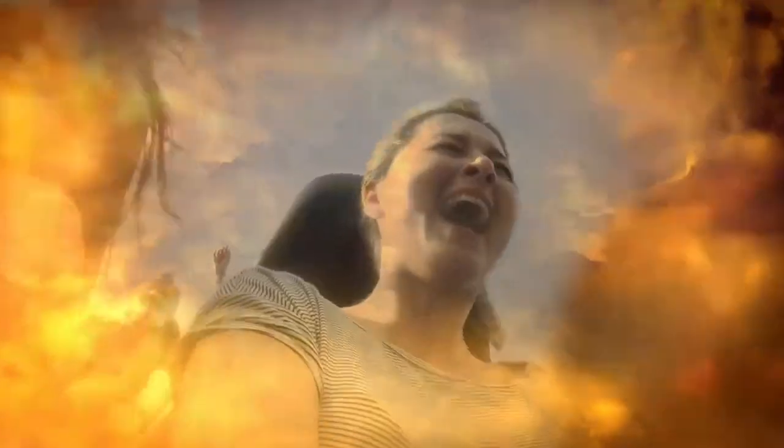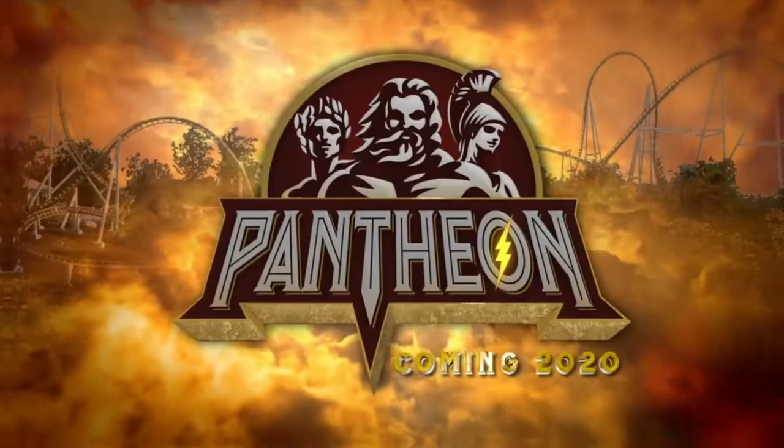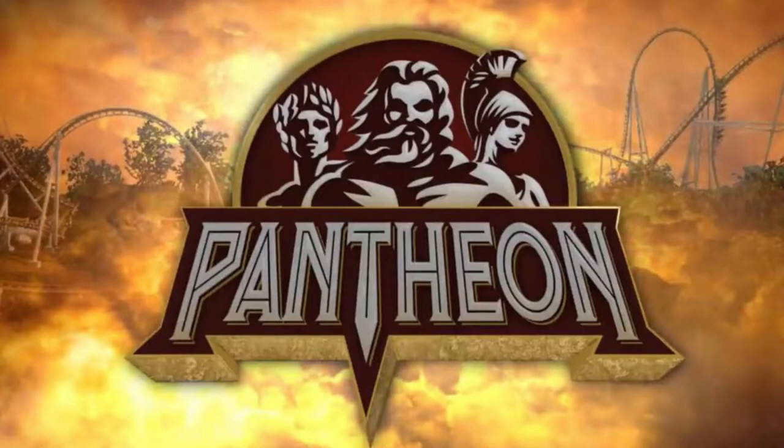It's going to be themed to five of the Roman gods — namely Minerva, Mercury, Neptune, Jupiter, and Pluto — and these five gods are going to be represented by different elements of the ride. I think Busch Gardens is going to do a good job with the storyline. The logo looks great, and the name is pretty cool sounding — at first I wasn't too sure about it, but I'm starting to get used to it. I think Pantheon is actually a pretty awesome name.